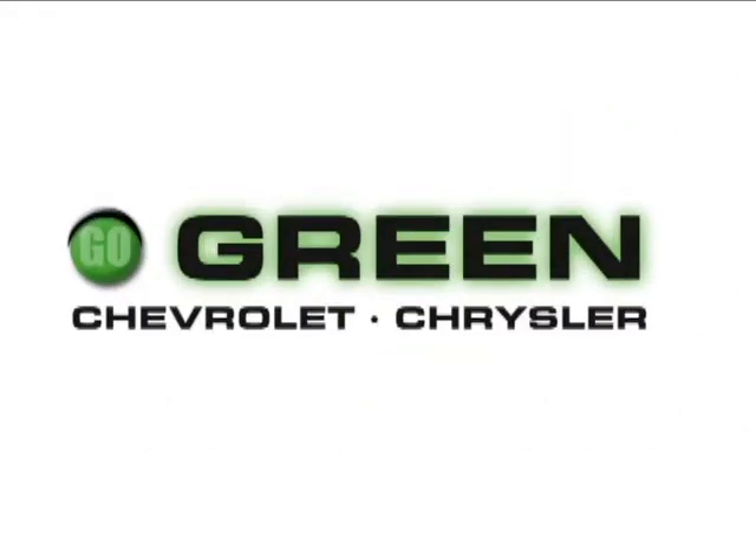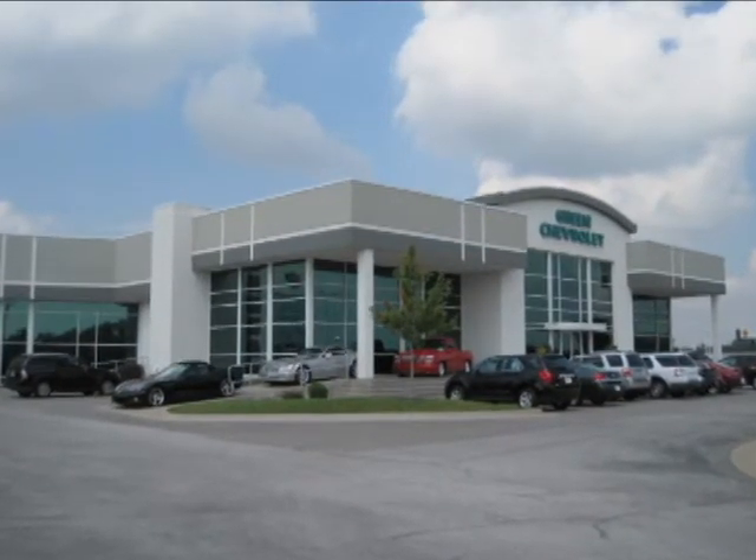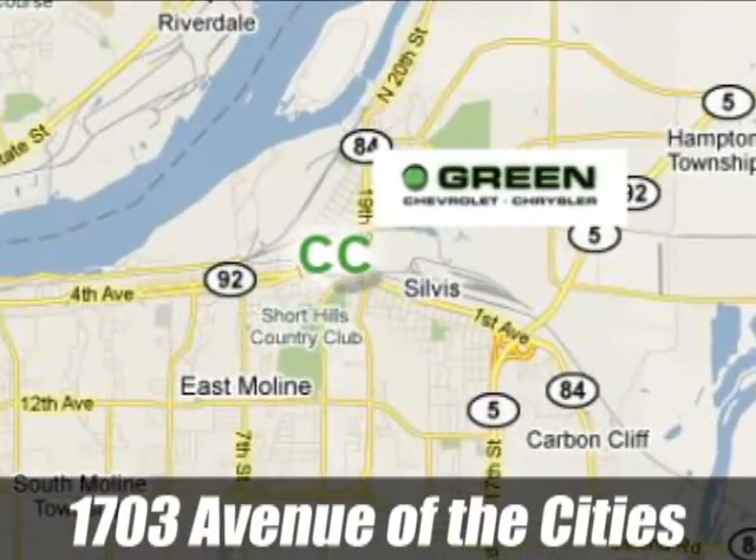Go green at Green Chevrolet Chrysler. Email or call us today to schedule a test drive or stop on by. We're conveniently located just off Avenue of the Cities in East Moline, Illinois.